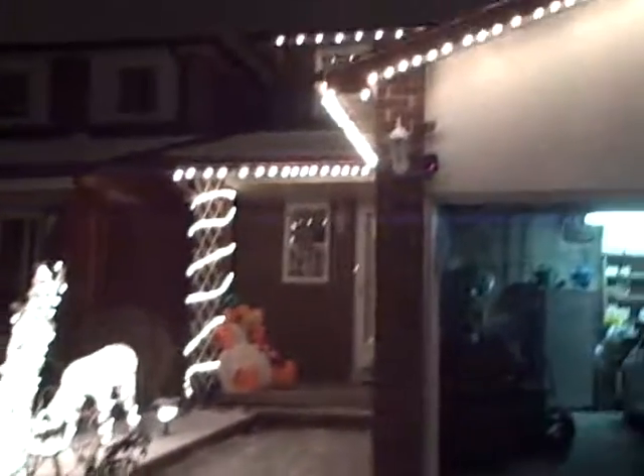There you go, that's the outside of our house. More snow to come.